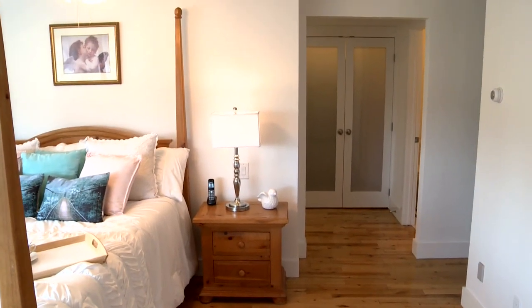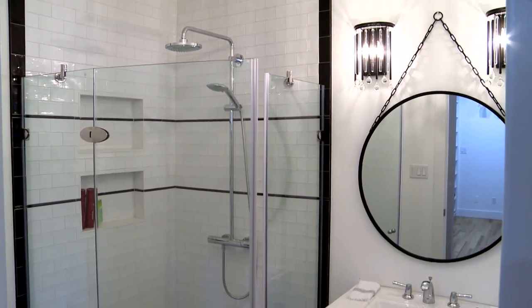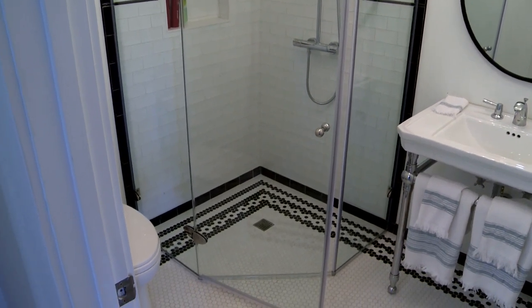Just steps away you'll find this stunning ensuite — now this is all brand new. Glass wall shower here, gorgeous tile work. This is a spectacular area.